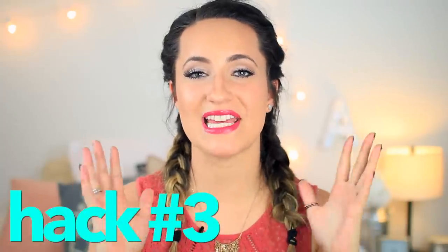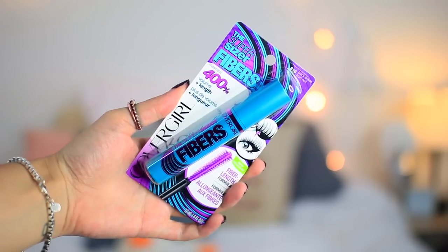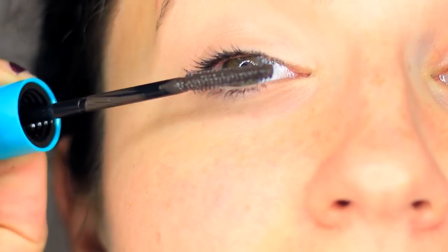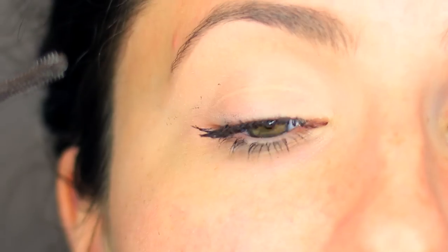Beauty hack number three is to get really thick and full eyelashes. Lots of people try makeup tricks like applying powder to your lashes before mascara, or just wearing false eyelashes all the time. However, the key really is to just find the right mascara. CoverGirl has four mascaras that I religiously use that actually give the effect of having false lashes on without actually having false lashes on. The first one and my personal fave is the Super Sizer Fibers mascara. This mascara has a fiber length formula that gives the effect of 400 times the volume and length of your normal lashes.